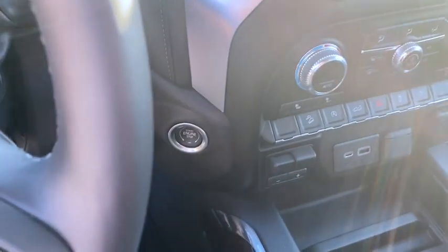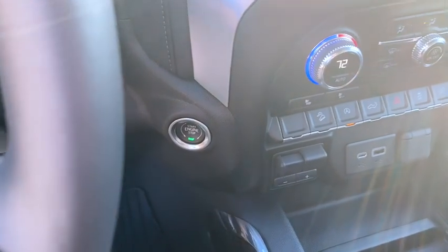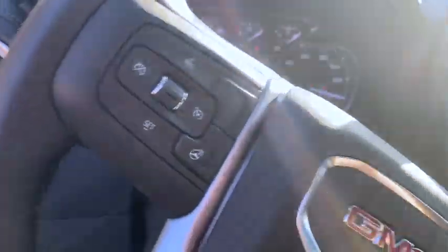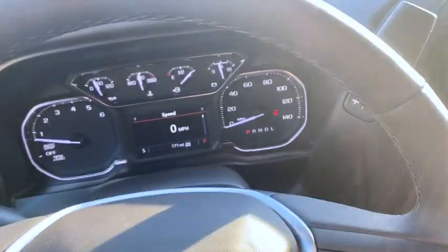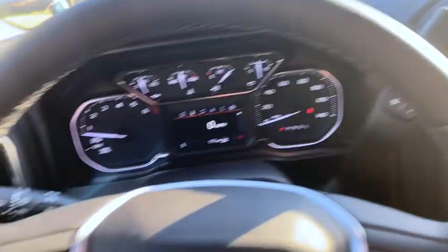One thing I think is kind of odd — there's no key, you just put your foot on the brake and press this button to crank the truck. I think that's strange; I prefer to have a key. Call me old-fashioned. Gauges, dash — let me get the steering wheel straight.